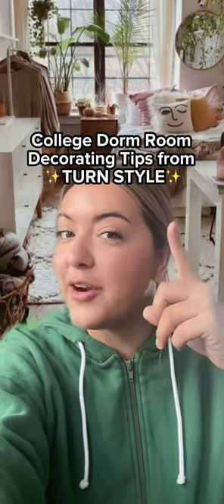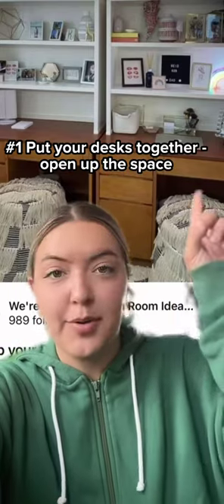Here are a few college dorm room decorating tips from us at Turnstile. Tip one is to consider putting your desks side by side to create a larger space in the middle of the room, making it appear bigger.